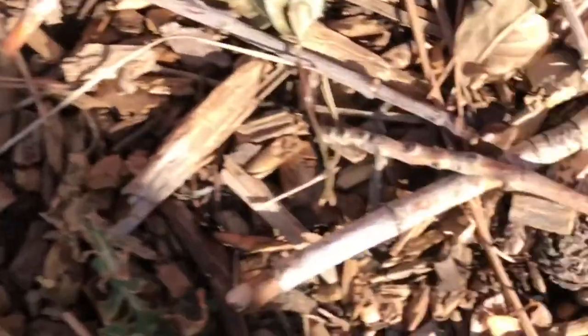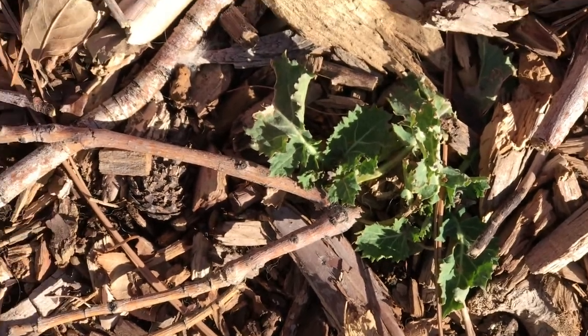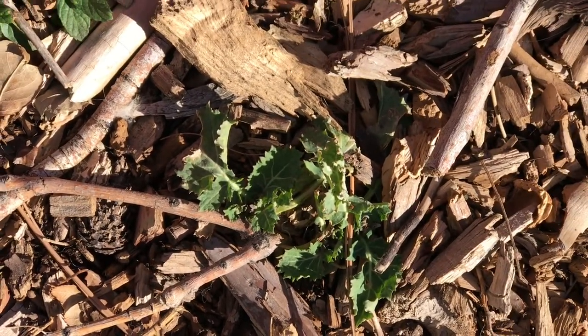And we've got kale out here in the walkway, trying hard to grow. And that's about all we have growing at the moment.